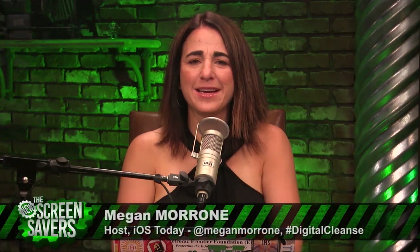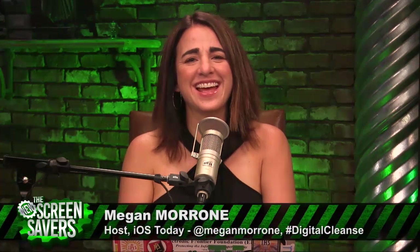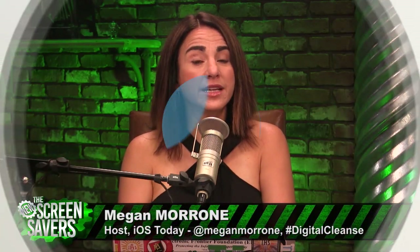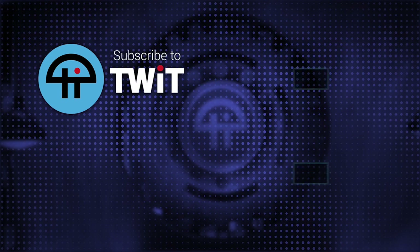Thanks to everyone who is still digitally cleansing with us — that means you. Next week, we're talking hardware because all of us need a little dongle cleansing now and then. I'm Megan Maroney and I host iOS Today every Tuesday at 9 a.m. Pacific, and Tech News Weekly every Thursday at 2 p.m. Pacific.